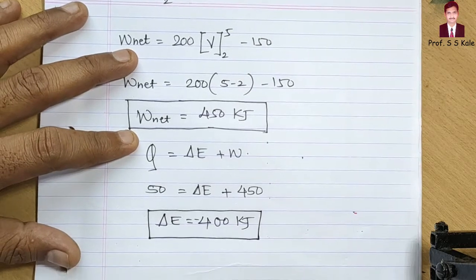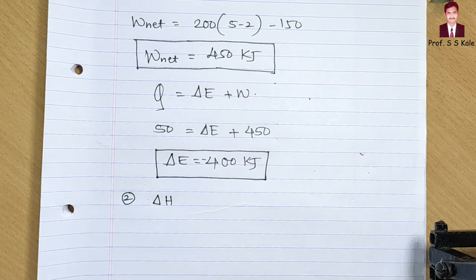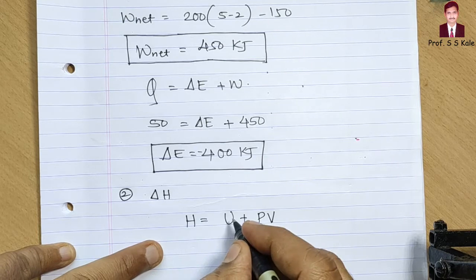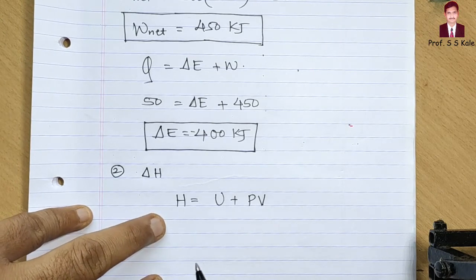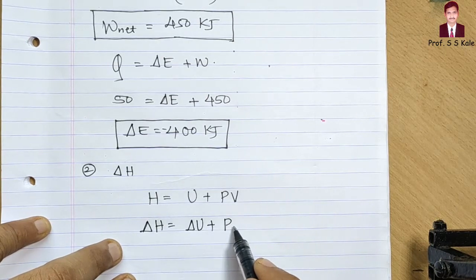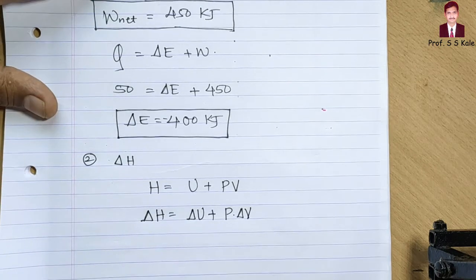For the second part, we need delta H — change in enthalpy. The enthalpy formula is H = U + pV. So the change in enthalpy is delta H = delta U + p × delta V. Since pressure is constant, this becomes delta H = delta U + p × delta V.